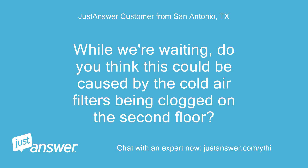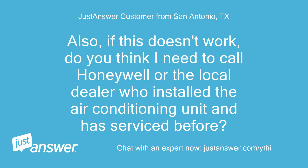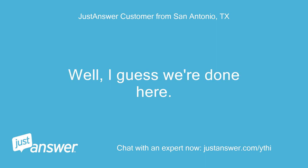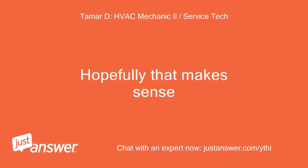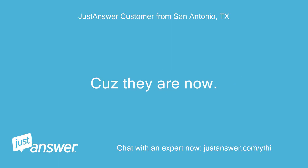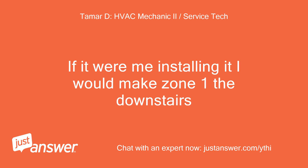While we're waiting, do you think this could be caused by the cold air filters being clogged on the second floor? Would zone 1 be the main floor or the upstairs? Low airflow would cause issues, but it wouldn't cause the zone controller to not be lit up for zones 2 and 3. You mean not lit up green? Because they are now. Is zone 1 typically the top floor? It depends on how they have it wired. If it were me installing it, I would make zone 1 the downstairs.